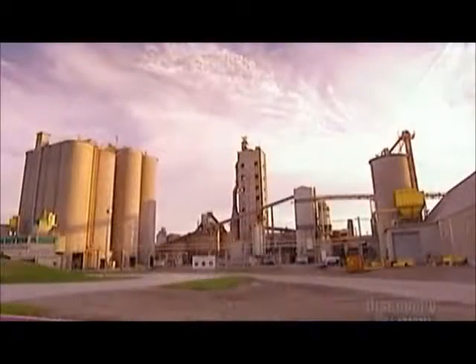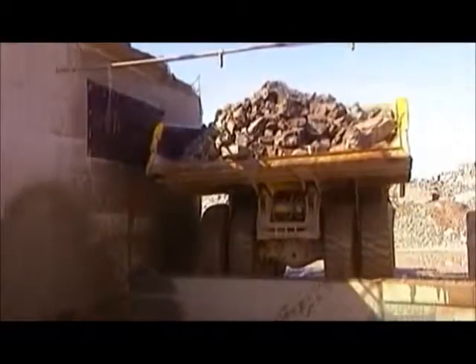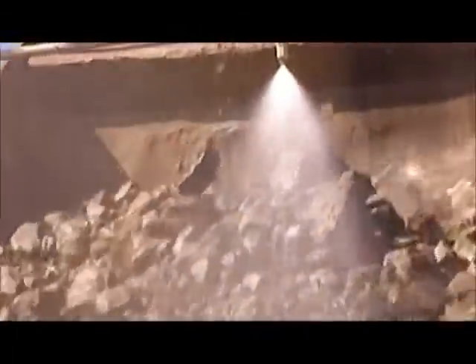At the plant, the trucks dump the rocks into what's called the primary crusher. The rocks can be as big as a piano. The primary crusher reduces them to about the size of softballs. There's a constant spray of water to keep the dust from billowing up and settling on the chutes.